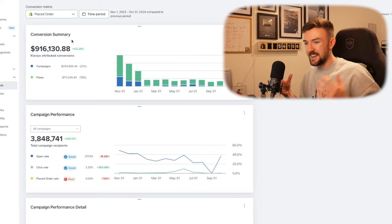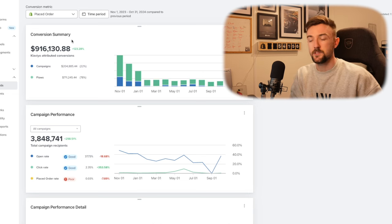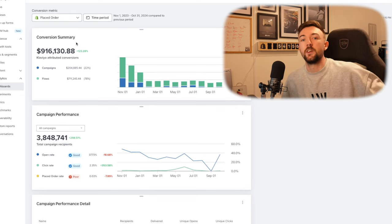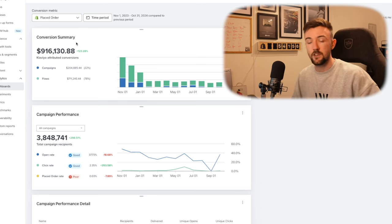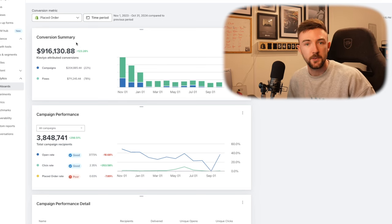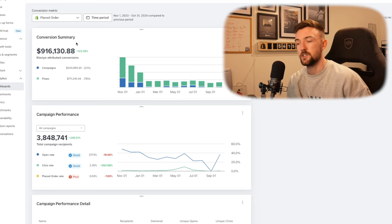I'm going to be showing you today exactly how I structure email campaigns, who I send email campaigns to, and the flows I use. I really want to stress the point that you must have email marketing set up, because without it you're leaving money on the table — and it truly is something you need within your business if you want your brand to grow long term.